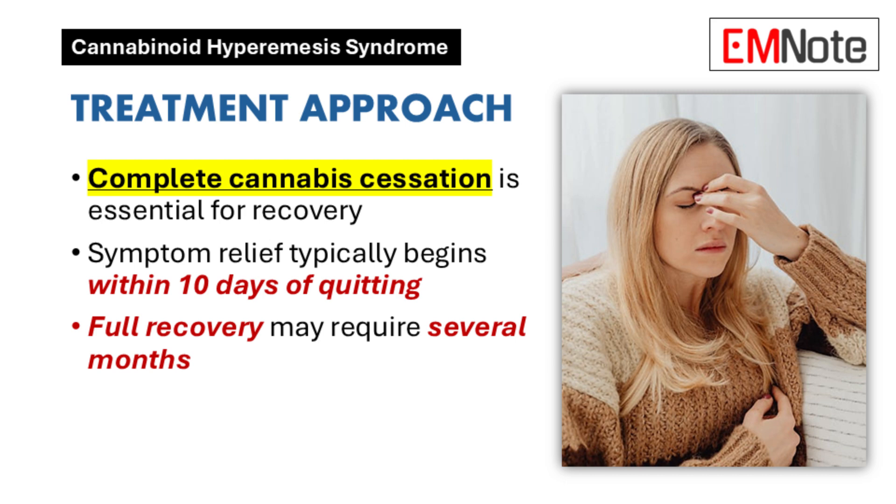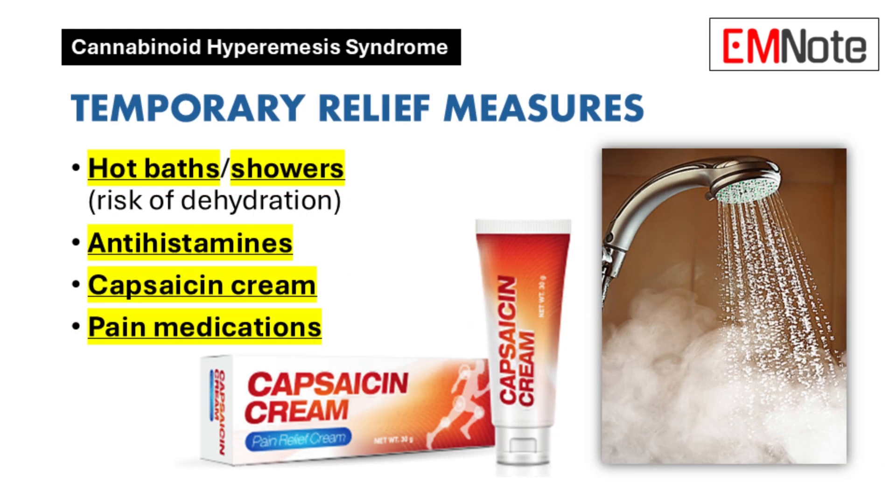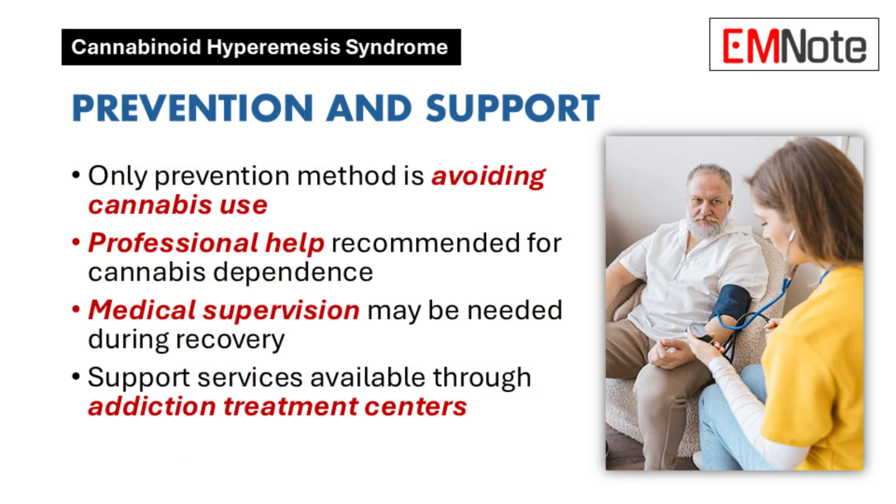Once you've recognized cannabinoid hyperemesis syndrome in the ER, the most important thing is to counsel the patient to stop using cannabis. In the meantime, there are ways to manage symptoms. Traditional antiemetics don't usually work well for these patients. Some research suggests topically applied capsaicin cream might help, and IV fluids are used to ensure hydration. But really, stopping cannabis use is the best way to break the cycle.